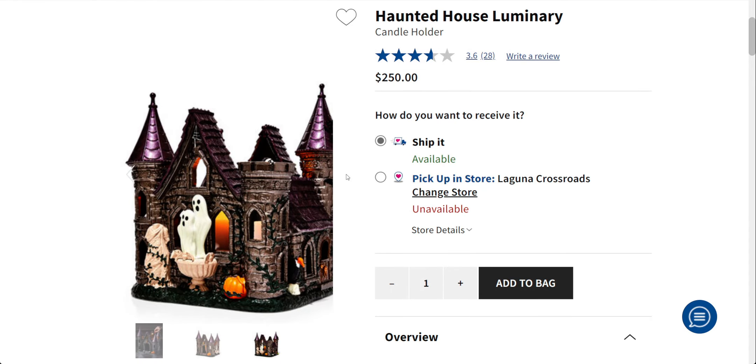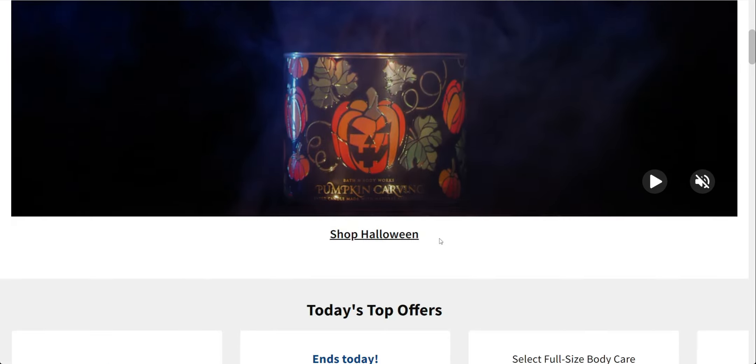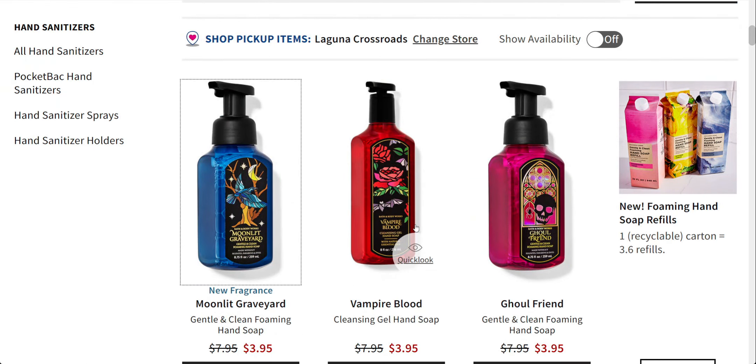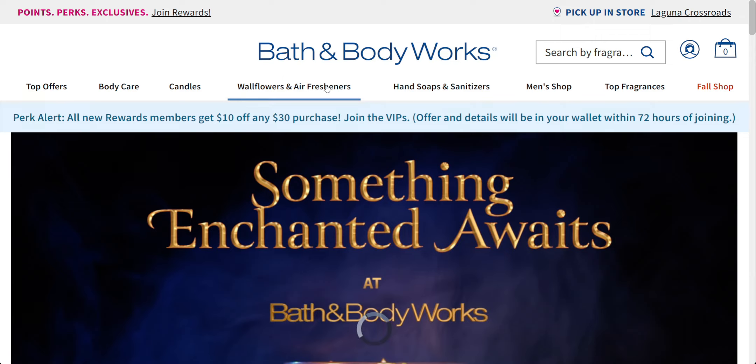That's pretty much it for this quick website walkthrough. The Halloween candles are the best deal today — not the soaps, the candles. Thank you guys so much for hanging out with me. I'd love to hear if you plan on getting some candles. I'm definitely getting more at 14.95 today. Have a beautiful day, and I'll talk to you all soon — till next time, take care and God bless. See you soon!